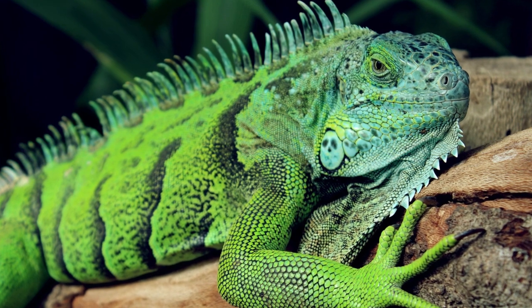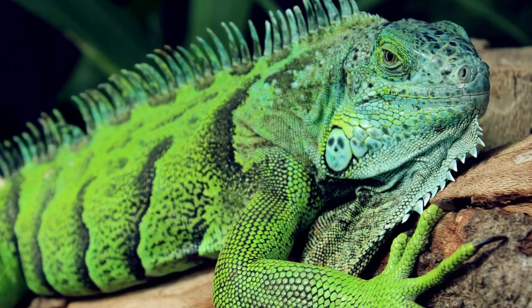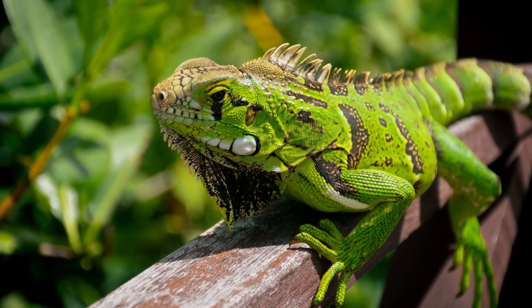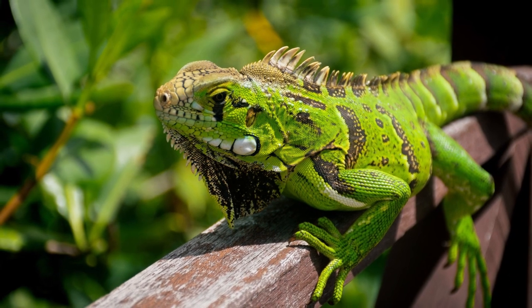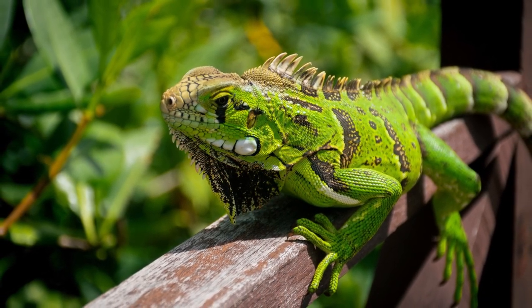Shedding skin for growth and maintaining health, green iguanas are notable for their adaptability and communication through visual signals and vocalizations. Despite their significance in local cultures, habitat loss and the pet trade pose challenges to their survival, emphasizing the need for conservation efforts.